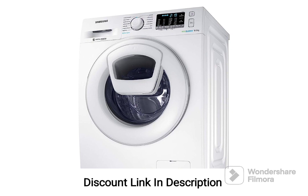Overall, this washing machine is a reliable choice for medium-sized households seeking an efficient and versatile appliance for their laundry needs.